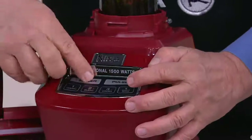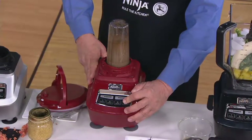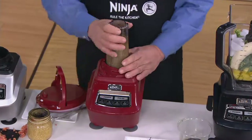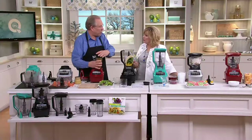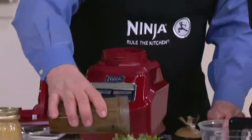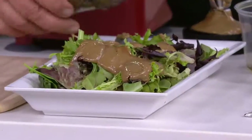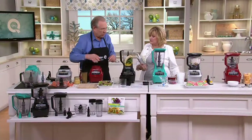Everything fits on the same base. That is a powerful motor. Your little ones that do this typically are like 400–500 watts. We've got 1,500 watts of power — it takes literally seconds to make any of this stuff. Now you've got your beautiful creamy dressing. Isn't that fantastic? And it's so good to make your own dressing because the dressing in the grocery stores is full of sodium, so this is so much more healthy.